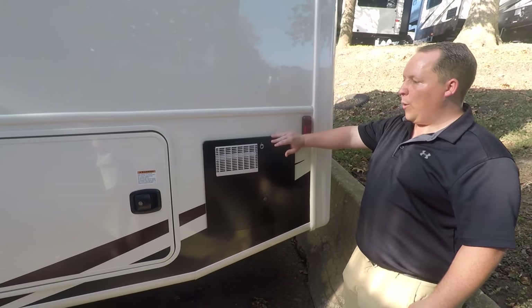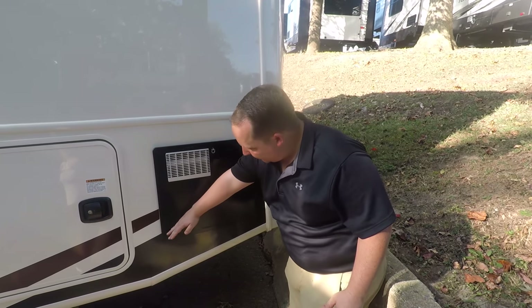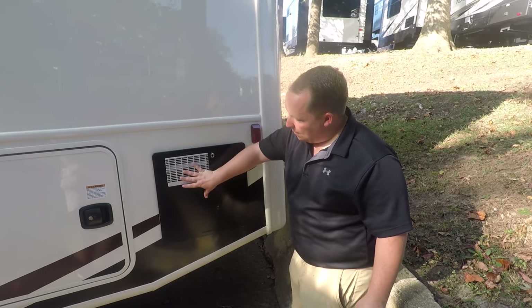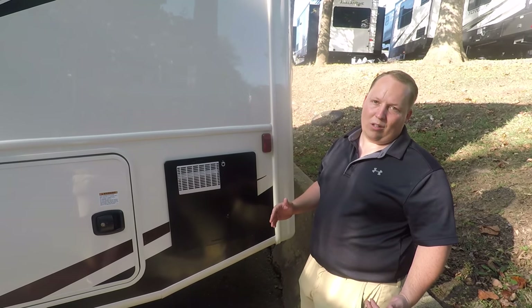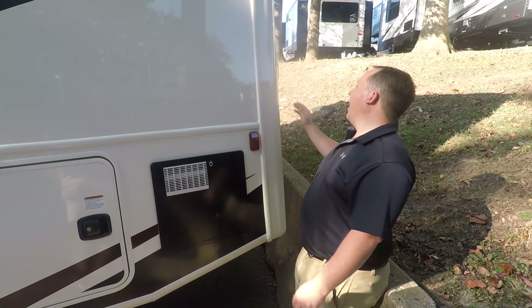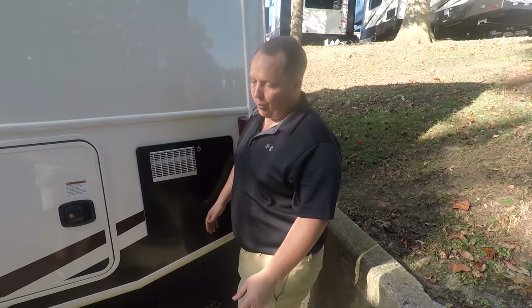Dislike number three — I don't like how this trim piece is black. I wish they would have just painted it or made it a cream color to blend it in more. Not a huge deal. And dislike number four — no ladder for the back. I just wish they would have done that.